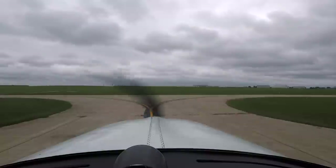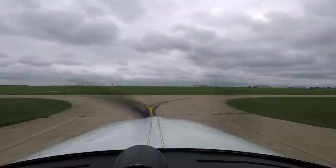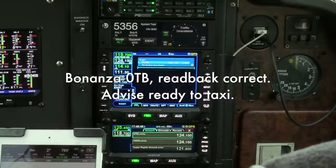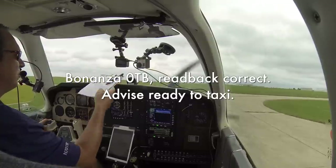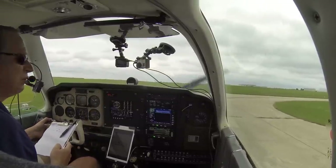Bonanza 70 Tango Bravo, cleared to Cedar Rapids as filed, climb maintain 3,000, departure 119.7, squawk 5356. Readback correct, advise ready to taxi. Bonanza 70 Tango Bravo is ready for taxi at the northwest ramp with information Tango, request full length please.